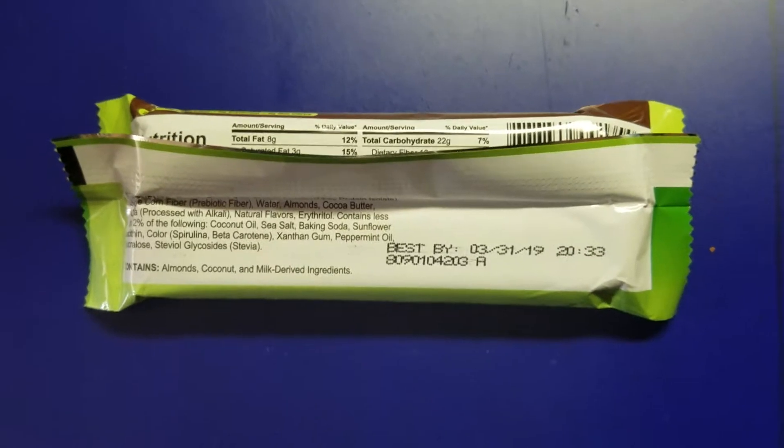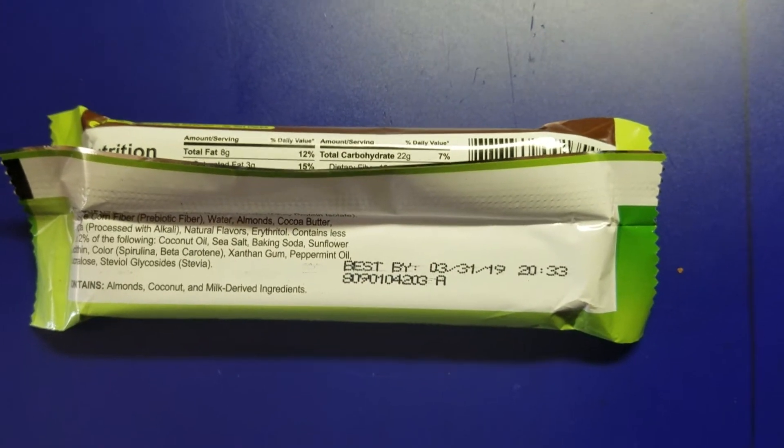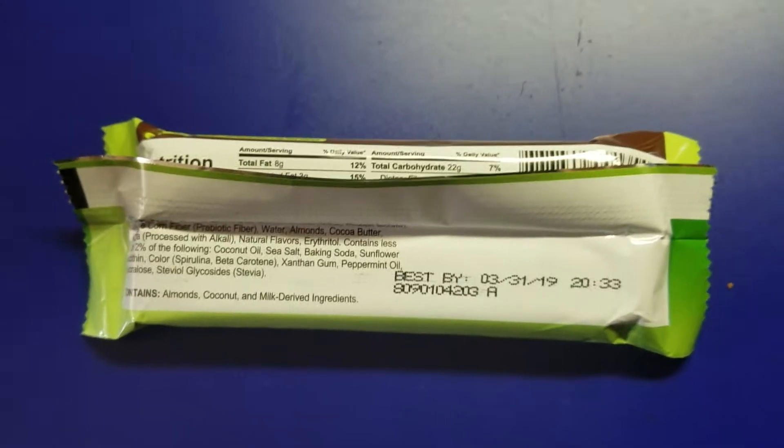I don't see artificial flavors and artificial colors — I'm not seeing it. Come to think of it, I'm not seeing artificial flavors or colors on any of the Quest products. Anyhow, let me crack this open. I'm not going to show you guys me struggling trying to get these things open — sometimes they're gooey and open easy, sometimes they don't. But I'll get it open and we'll see what it looks like.